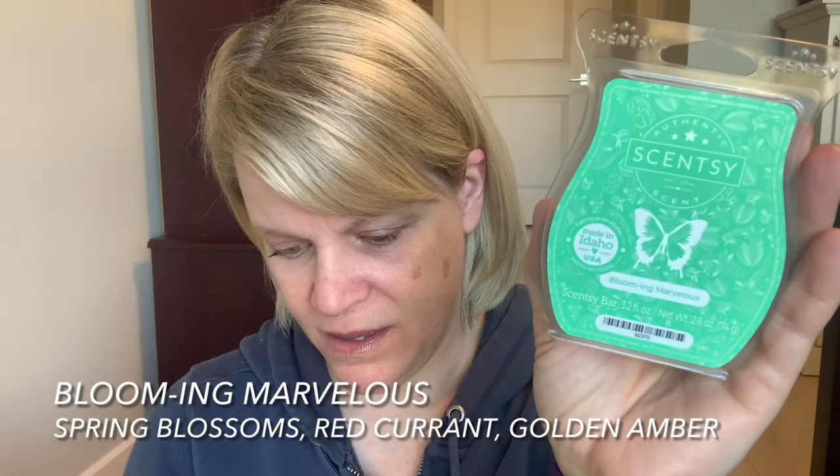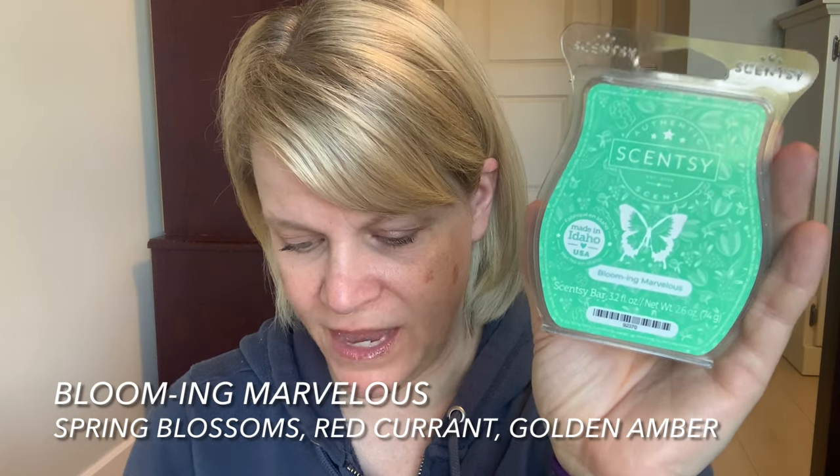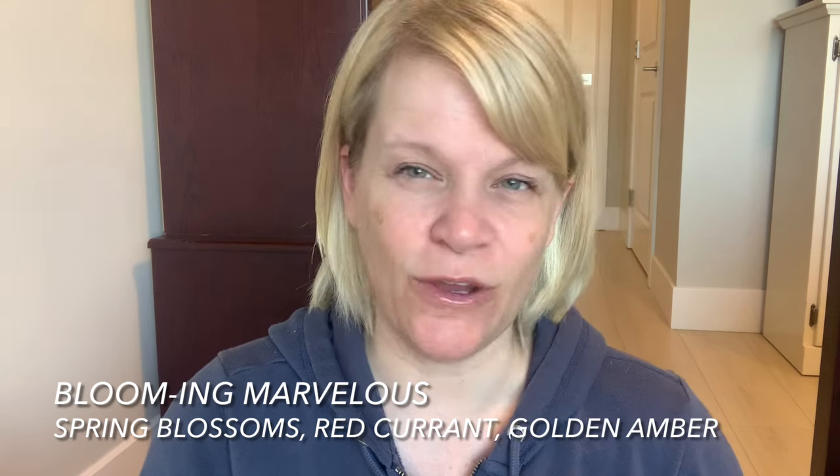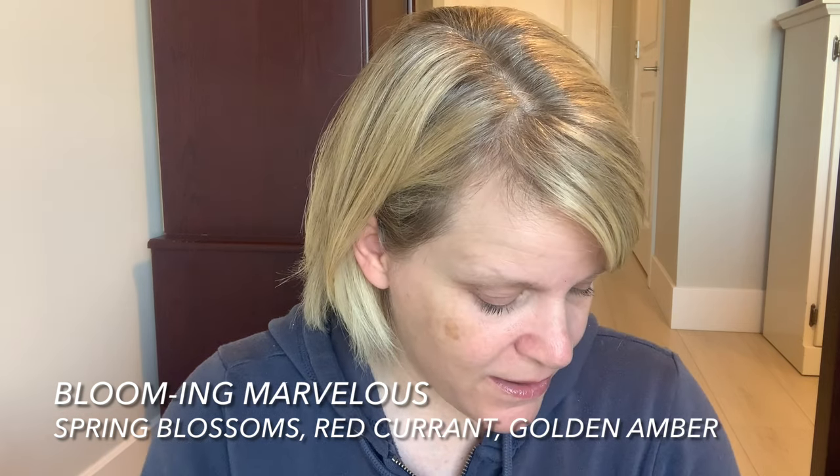I paused the video to bring up the scent description for Blooming Marvelous, which is the upcoming scent of the month for May. I'm actually getting this from my director either today or tomorrow, so I'm not sure if I'll put a separate video out on it. Blooming Marvelous is in the floral category — it's a green colored wax. The scent description says spring blossoms dance in the sun alongside ripened red currant and gentle hints of golden amber. So we have spring blossoms, red currant, and golden amber.